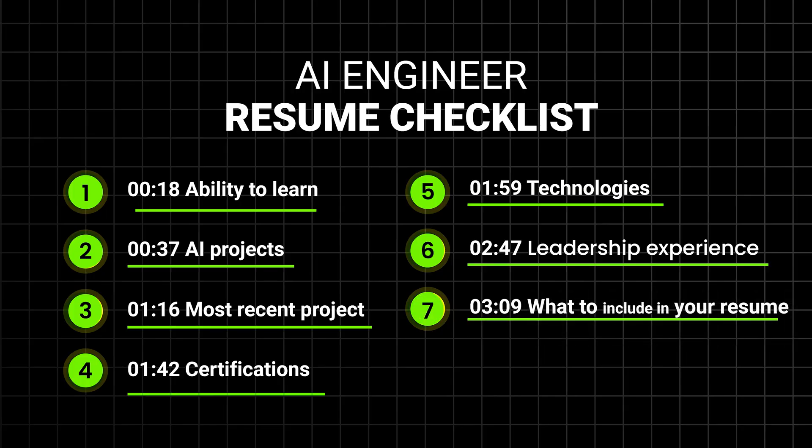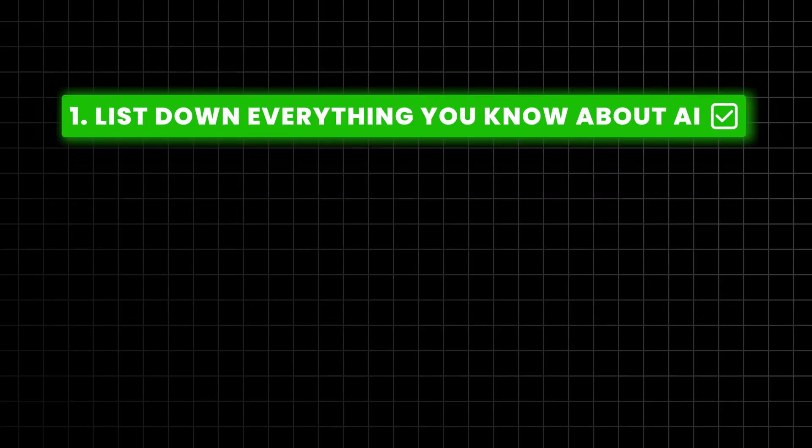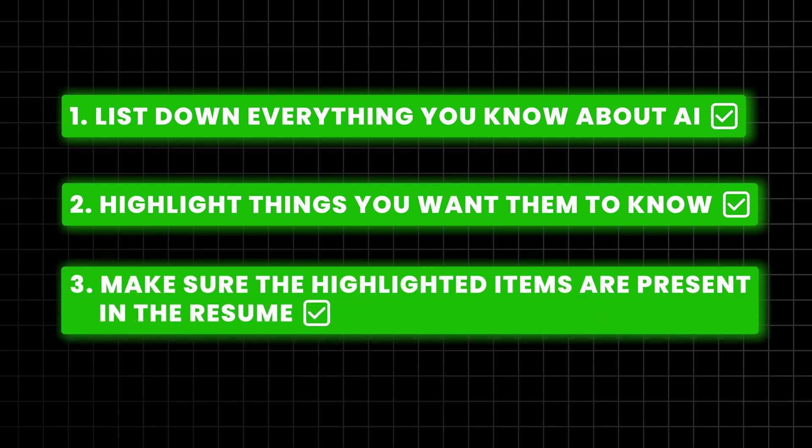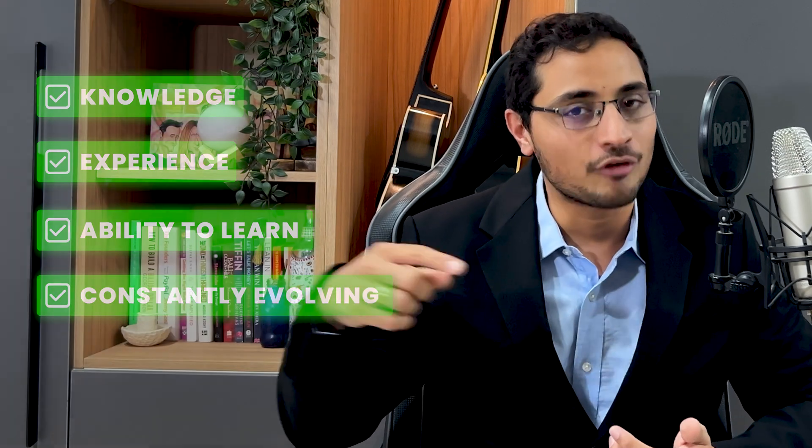Finally, you might be amazing — but how do you make sure that I know that? Your resume is your first impression and it needs to make it past the screening process. List down everything you know about AI, then highlight the things you absolutely want me to know, and make sure all those highlighted items are clearly present in your resume. In short, your resume needs to be a mix of your knowledge, experience, and ability to learn, while showing me that you're constantly evolving. It's like your entry ticket to the interview, so make it count.